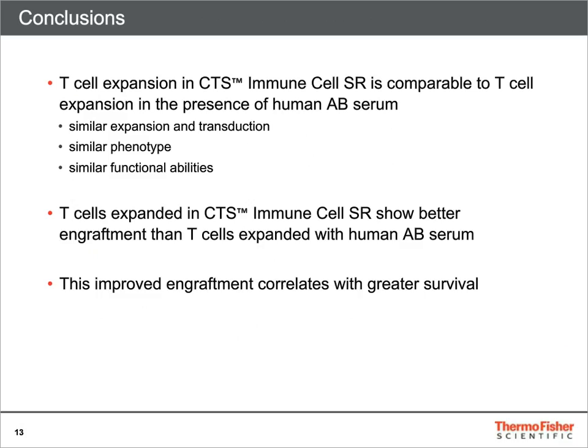In conclusion, this data shows that T-cell expansion in CTS Immune Cell SR results in similar T-cell yields, phenotype, and effector function in vitro when compared to T-cells grown in medium supplemented with human AB serum.